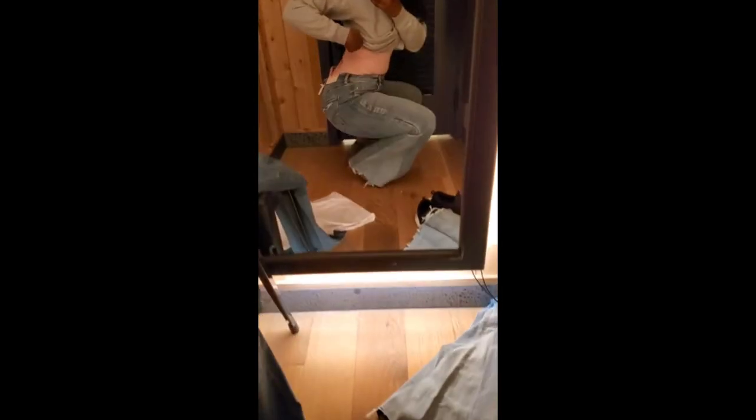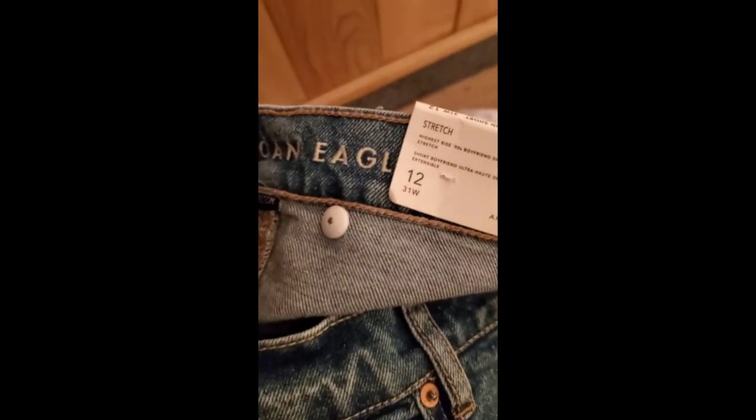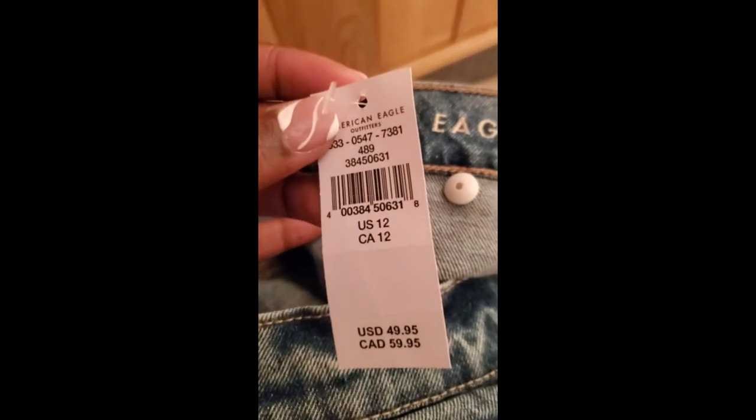I think once I style them with some espadrilles or mules they'll look really cute. I had to do a squat test — we got a little bit of butt crack out in the back so I have to be careful what type of shirt I wear with that. These other pants reminded me of jeans I would have worn in high school — just terrible, the fit is horrible. I ended up getting the shorts and the festival jeans in size 12 for both.